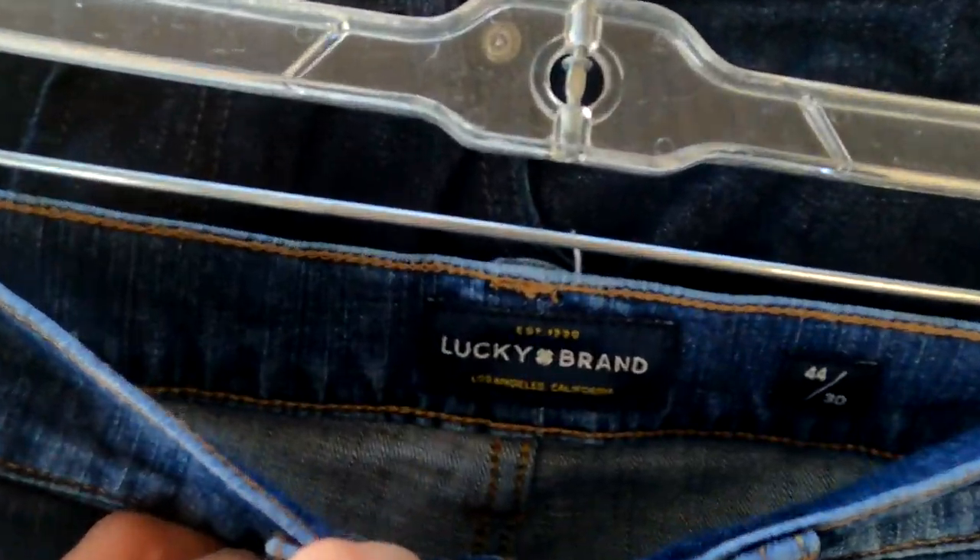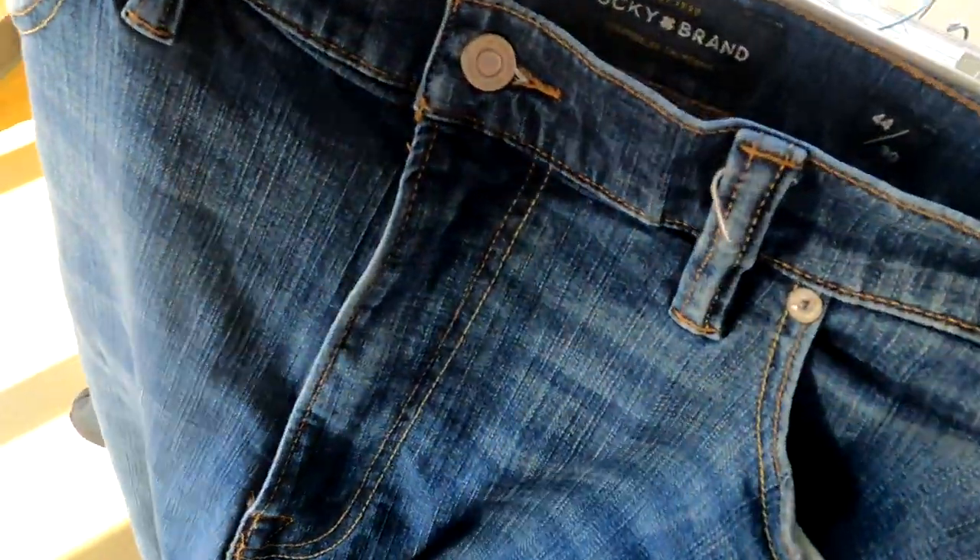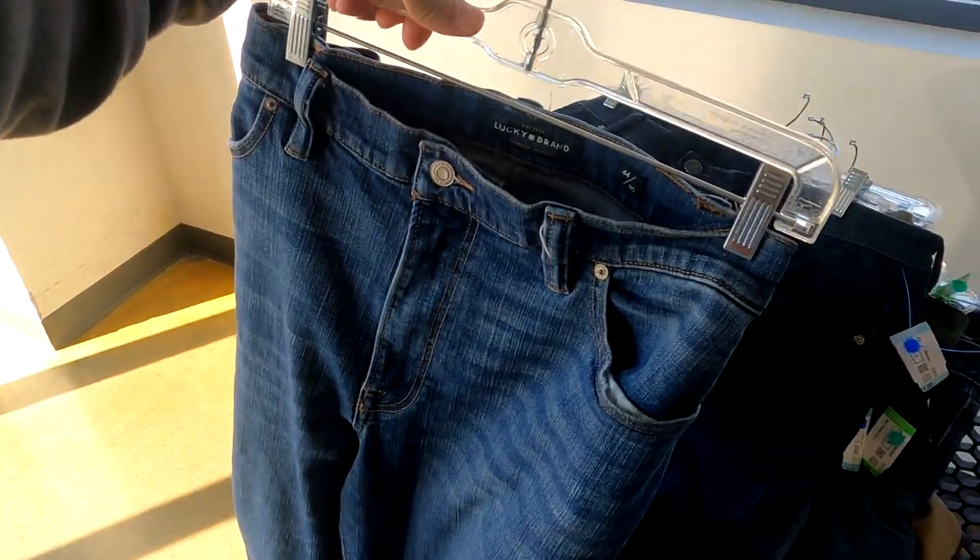Alright guys, before I start going over my finds, I got these Lucky Brand jeans right here. But check out the price tag — $21, man. Super duper no room for profit on those. Too bad because Lucky Brand is a good brand.